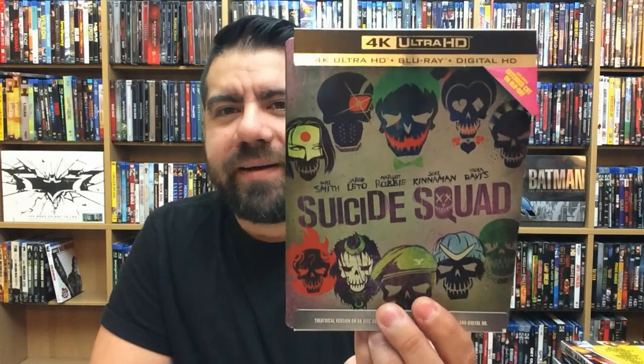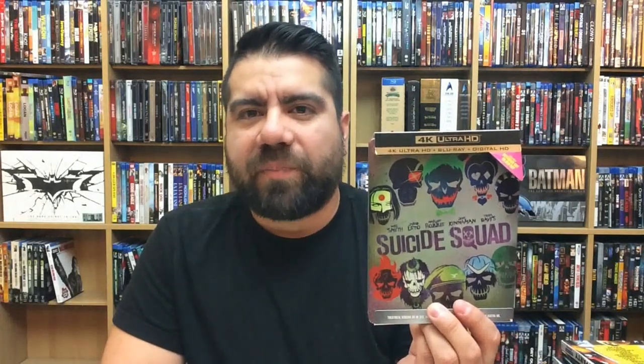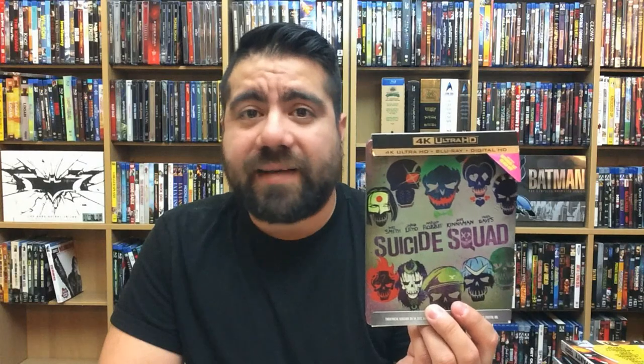Suicide Squad — everybody loves Suicide Squad. As much as everybody dogs this movie, I didn't think it was that terrible. It looked fantastic in 4K and in 3D too — in 3D it's really fun. Another Guardians of the Galaxy Vol. 2 — fantastic movie.